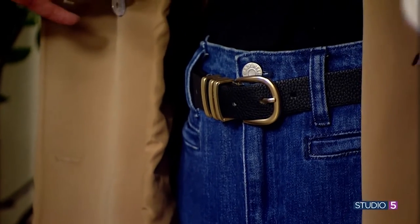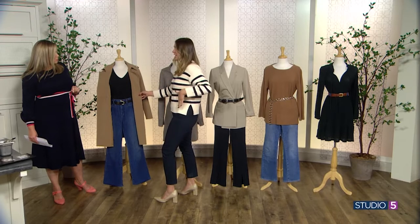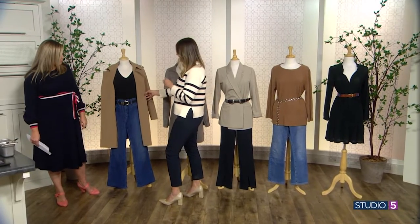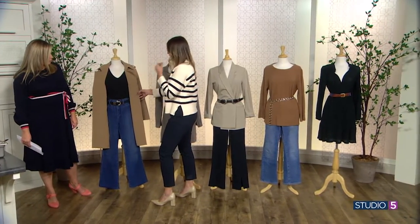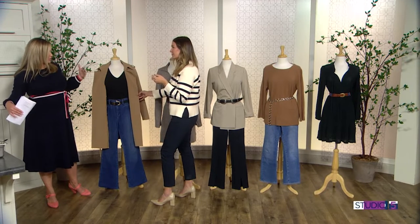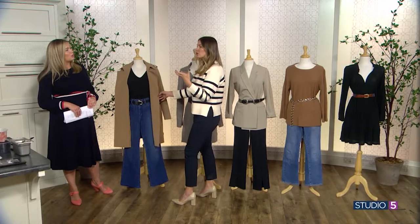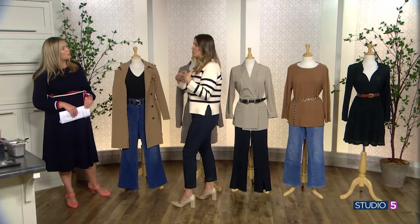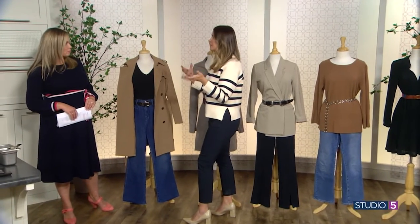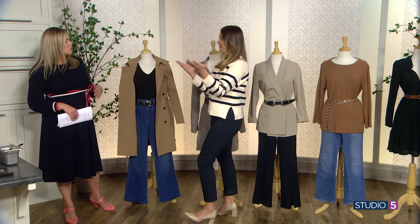Front tuck, half tuck — anything works. For a higher rise pant I like to tuck it all in and really show off the waist — just own it. Let that belt draw the eye in. Does the thickness of the belt matter depending on height or stature? Yes — a lot of times you want to match your belt and accessories to your stature. If you're more petite, you don't want a super thick belt. If you are tall and robust you can get away with a thicker belt. That also works with pattern — stick to smaller patterns if you're petite. Wear the belt, don't let the belt wear you.